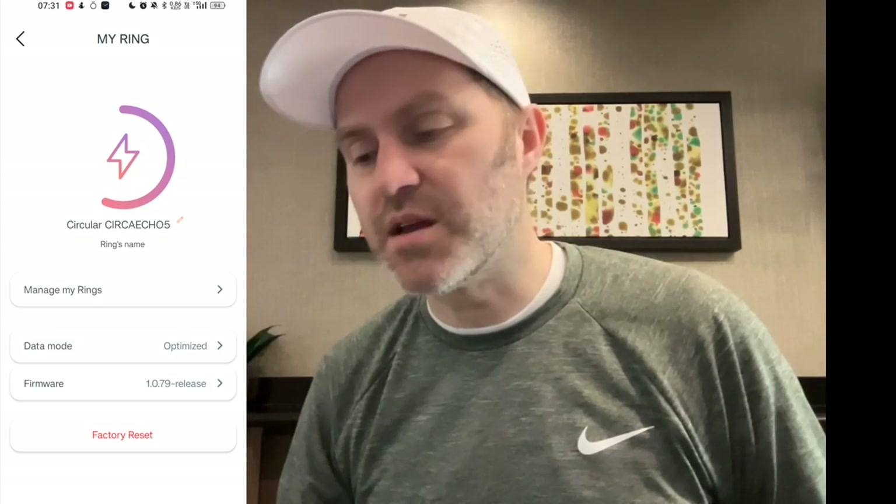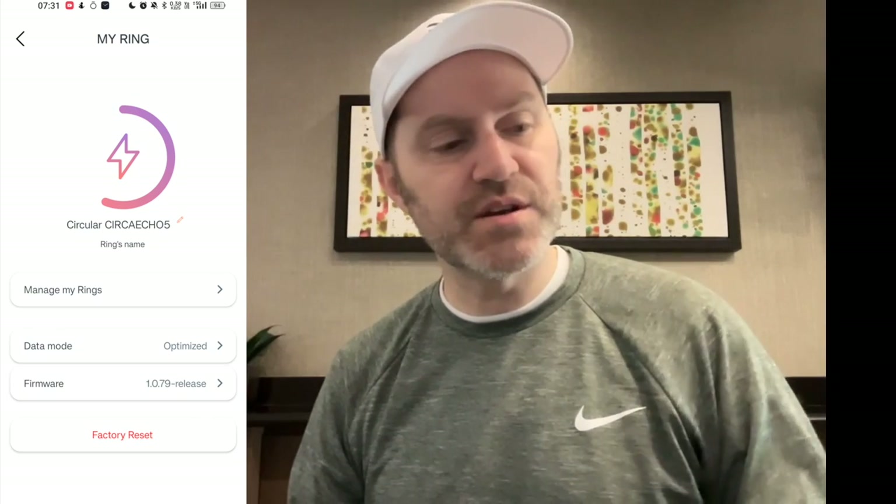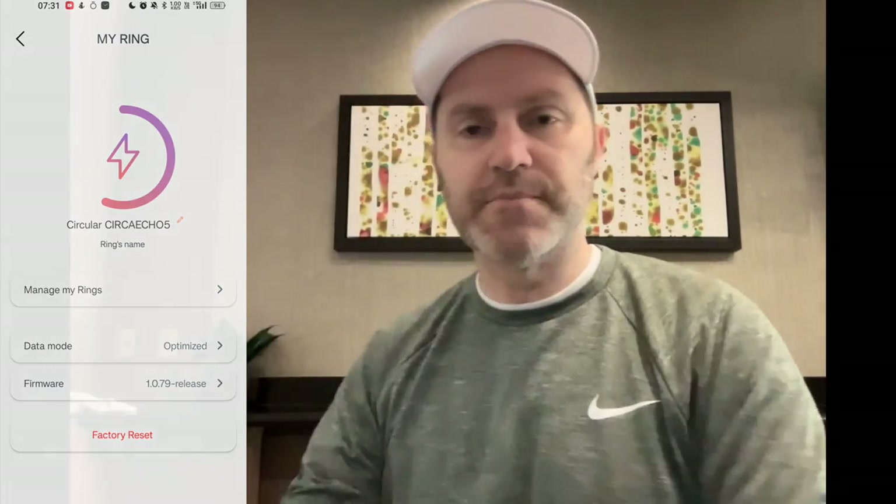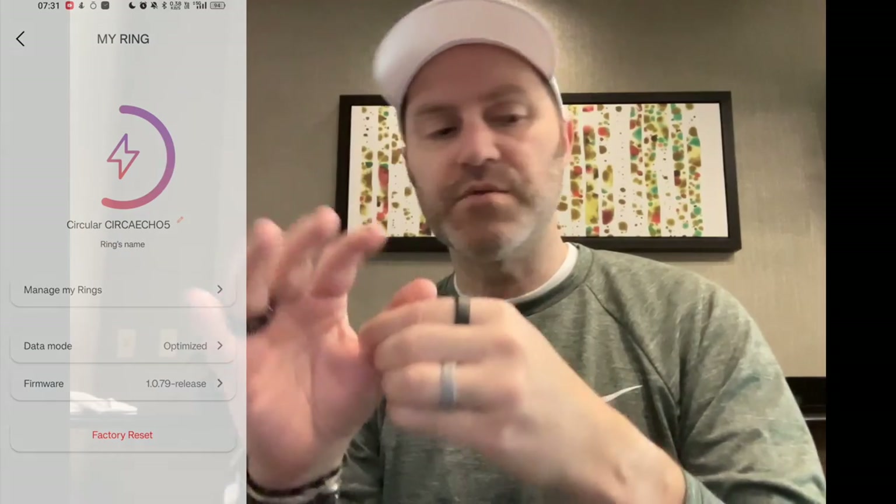Thank you so much for watching. Type your comments down below, and I'll have more about the circular ring. I've also written up a detailed report of circular versus the Oura Ring. That's all for now — I'll see you again with another video, probably sometime next week. Goodbye. And yes, I am the man with two watches and four rings.